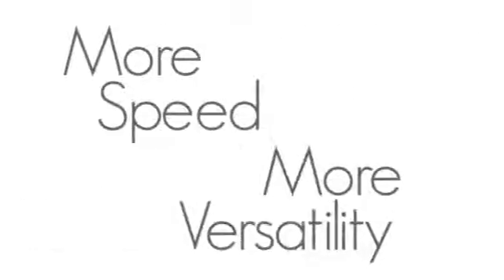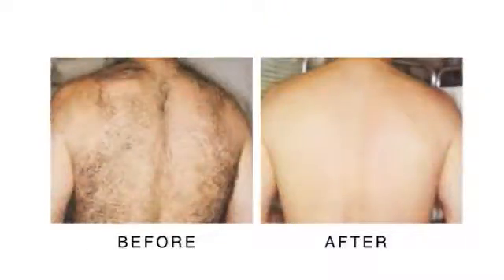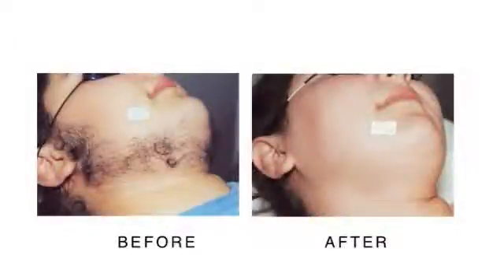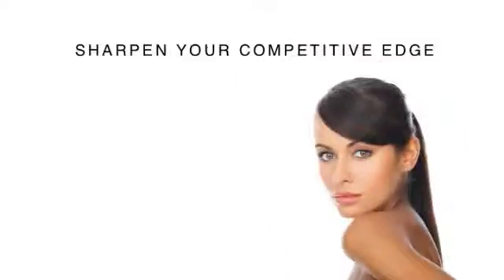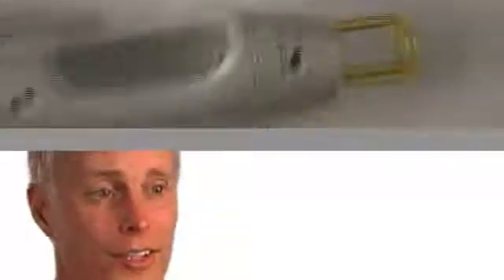More speed, more versatility, more of what really matters. As the demand for cosmetic procedures continues to grow at an unprecedented rate, having the best laser in the world for hair removal on all skin types is just the beginning. With the economy tightening up and everyone's budget tightening, you want a laser that's versatile — one that gives you not just one application but multiple. And the GentleLase Pro does that.